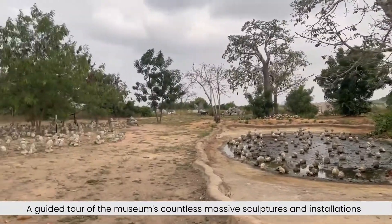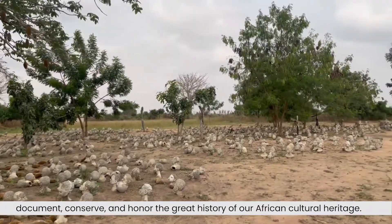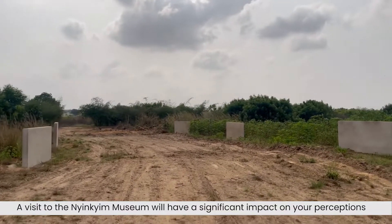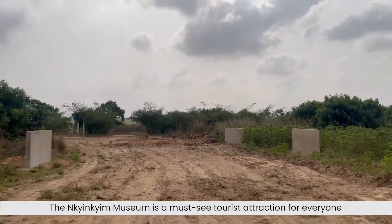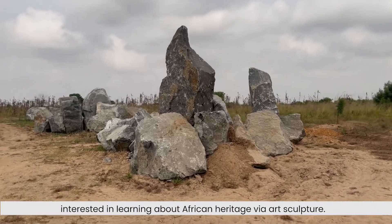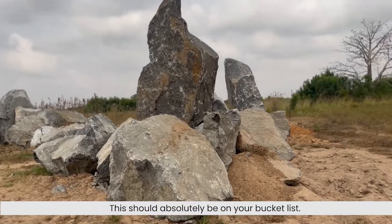A guided tour of the museum's countless massive sculptures and installation documents, conserves and honors the great history of our African heritage. A visit to Inchinchin Museum will have a significant impact on your perception of our forefathers' historical experiences. The Inchinchin Museum is a must-see tourist attraction for everyone interested in learning about African heritage through art and sculpture. This should absolutely be on your bucket list.